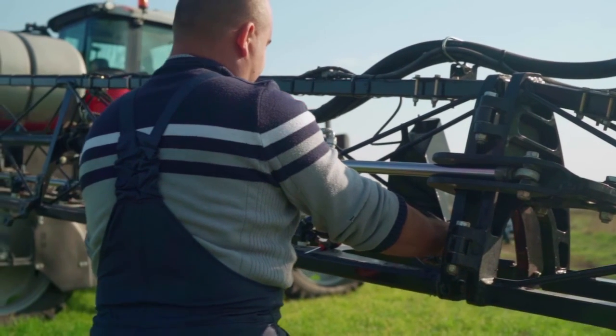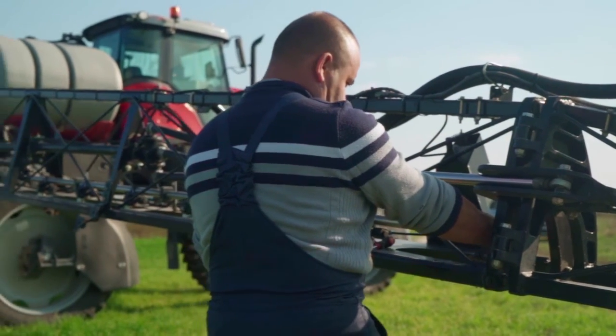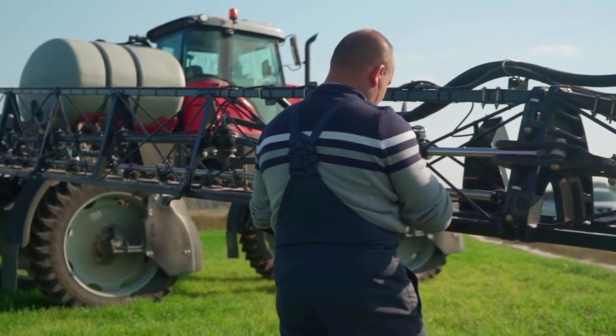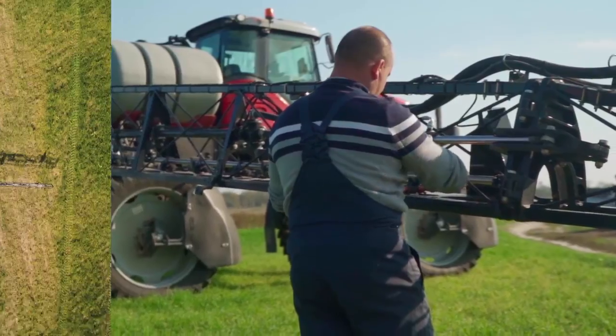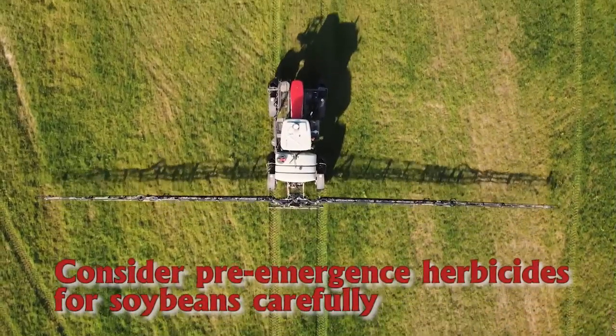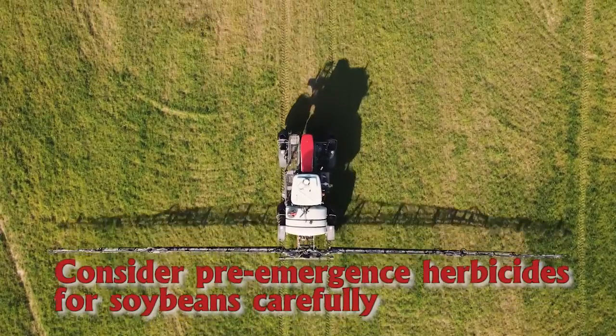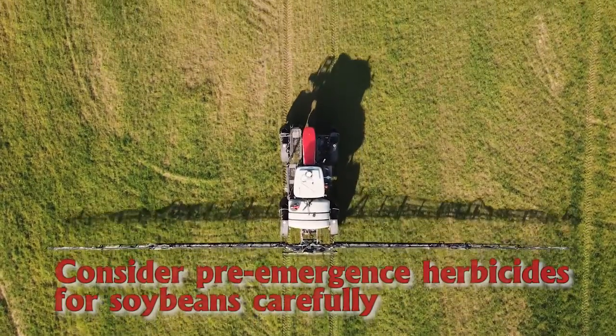Some of the Group 15 pre-emergence herbicides farmers have been using in soybeans may be getting a little road-weary. That's what studies conducted by extension weed scientists with University of Arkansas System Division of Agriculture are beginning to show. Tommy Butts discussed those in a presentation at the Virtual Arkansas Rice and Soybean Field Day.